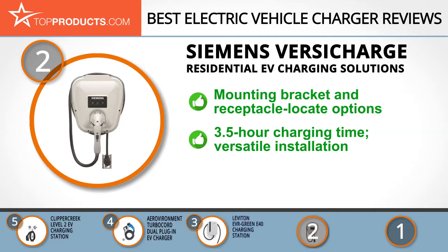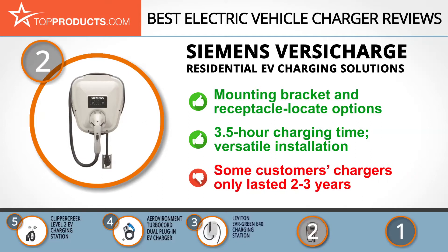You'll also love its fast three-and-a-half-hour charging time and overall versatility in terms of installation and future compatibility. However, we found isolated complaints from customers whose chargers only lasted a couple of years. The good news is it comes with a three-year warranty.